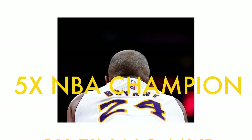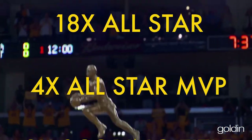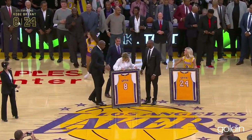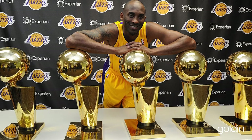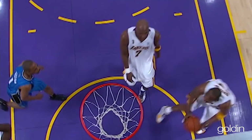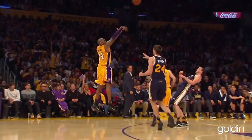Kobe went on to win five NBA championships, two Finals MVPs, and the NBA MVP in 2008. He had 18 All-Star appearances, was named All-Star MVP four times, won two scoring titles, and is the only player to have two different numbers retired by the same team. We can make a hundred different videos about Kobe's impact on the NBA — he had one of the most incredible careers in NBA history and is one of the most famous and most liked athletes in the history of the world.